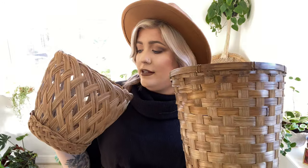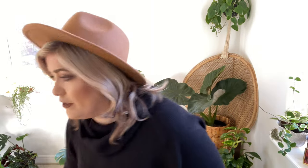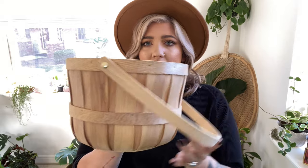Next I got these two baskets from the same Goodwill — they were a dollar a piece and I just use these as cover pots for bigger plants in their nursery pots. A dollar a piece, adorable, love them.